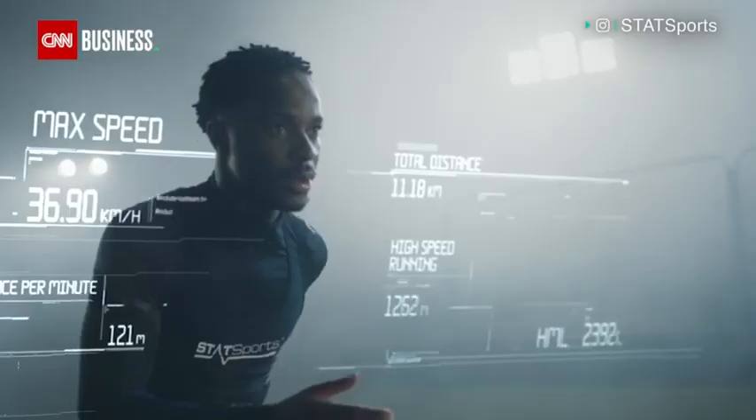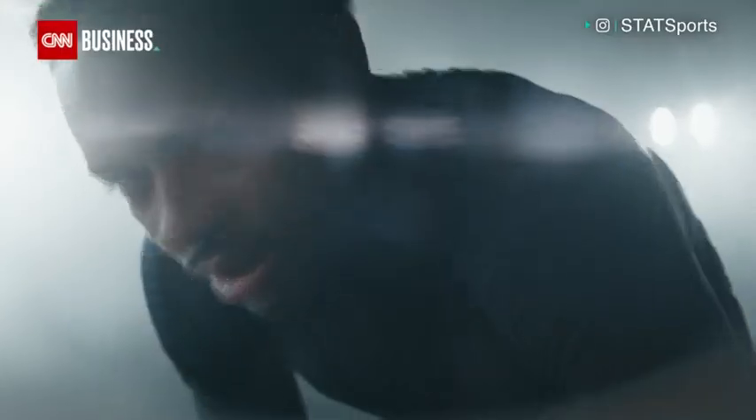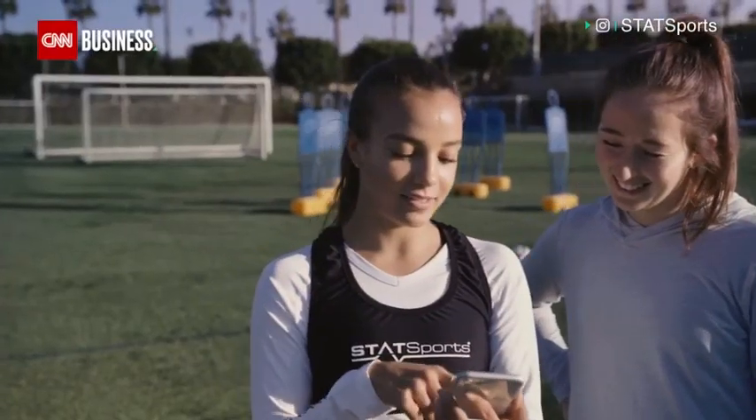Through StatSports' Apex Athlete Series, players are able to track everything from sprint speeds and total distances to dynamic stress loads and step balance, all in real time — turning what was once a laborious process of post-game analysis into instant results.